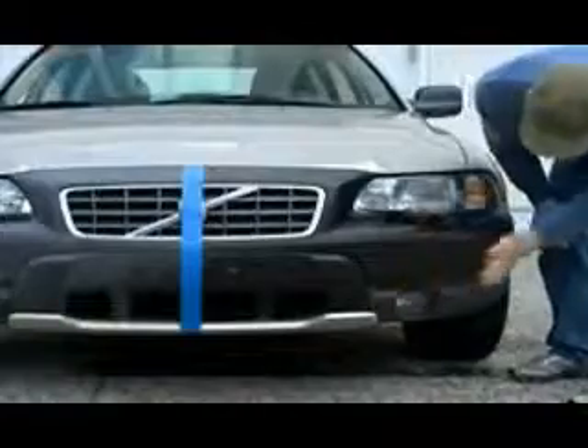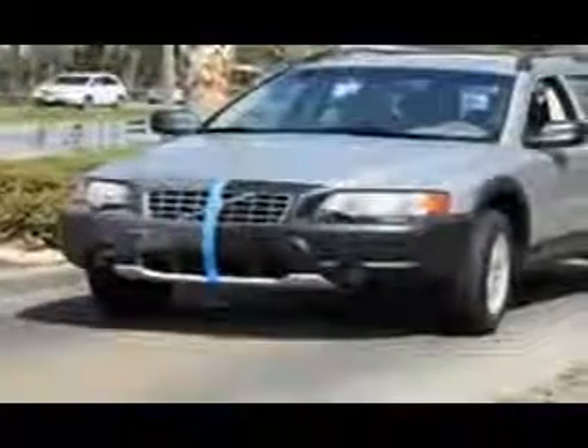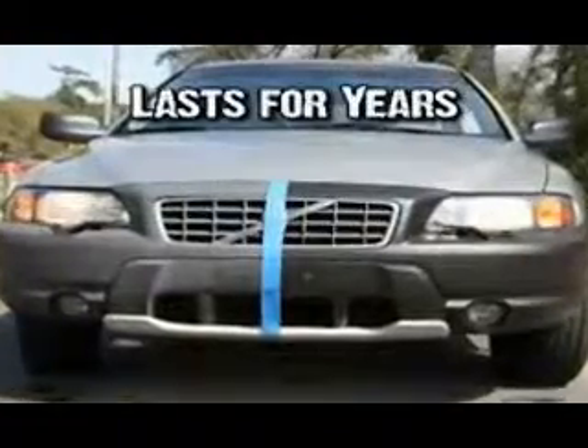We applied Wipe New to the driver's side of this vehicle. We then sent this car through over 100 powerful car washes. Wipe New never faded or washed away, proving that the results will last for years of real-world environmental exposure.